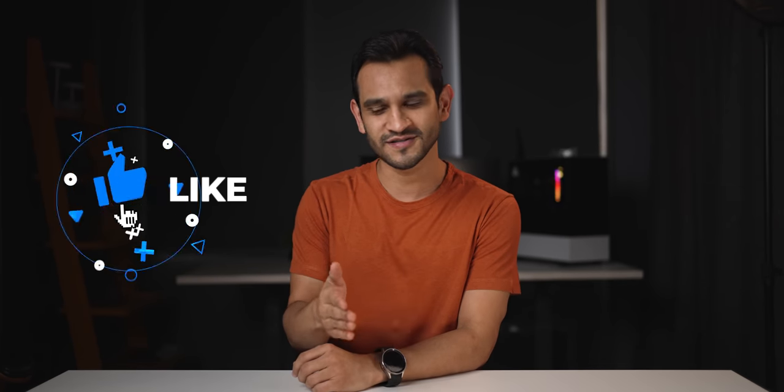That's pretty much it, guys. Let me know what you think about this video in the comment section, and what are some points that I may have missed. Thanks for watching — if you enjoyed the video, make sure you hit that like button, subscribe to the channel, and hit the notification icon. I'll see you guys in the next one.